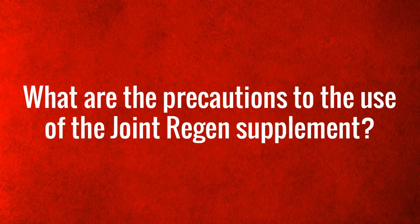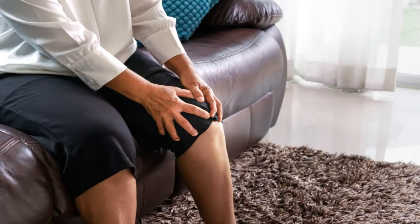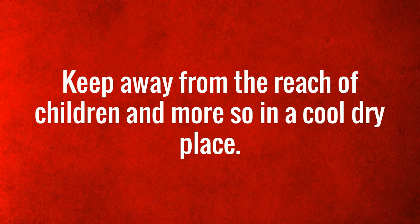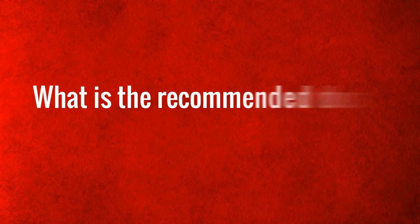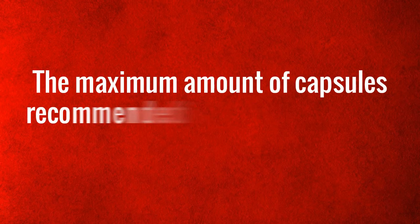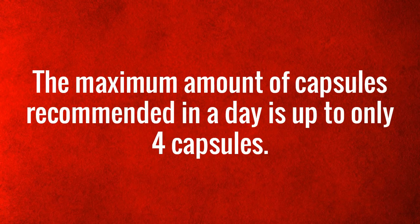FAQs. What are the precautions to the use of the Joint Regan supplement? Like any other supplement, pregnant or lactating mothers, persons under the age of 18, those with a medical condition, or persons using prescription drugs are advised to first seek medical guidance or consultation before use. Keep away from the reach of children, and store in a cool, dry place. The maximum amount of capsules recommended per day is up to four capsules.